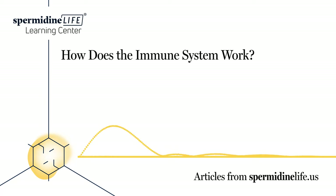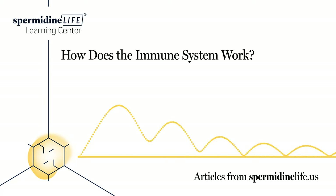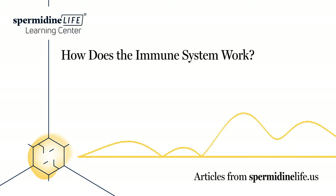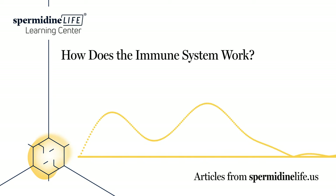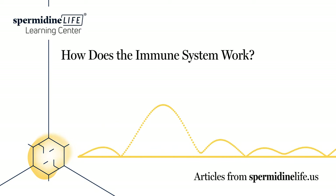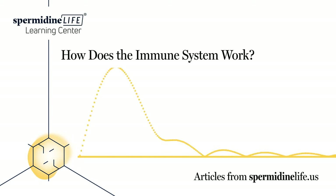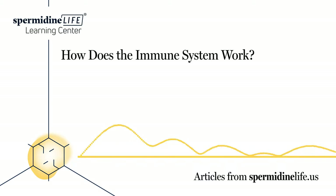The recent COVID-19 outbreak has left us with a stern reminder of how important it is to have a fully functioning immune system. Your immune system is often the last line of defense between you, your body, and bacteria, viruses, fungi, and other damaging foreign invaders. To best take care of your immune system, it's important to have a base-level understanding of how it works.